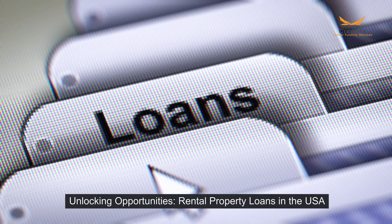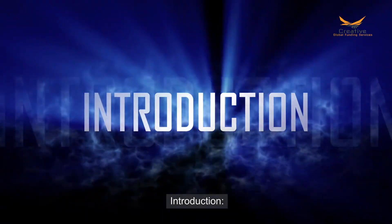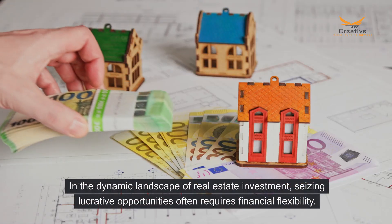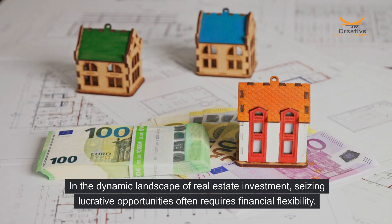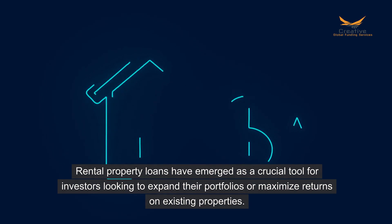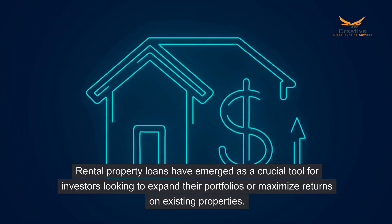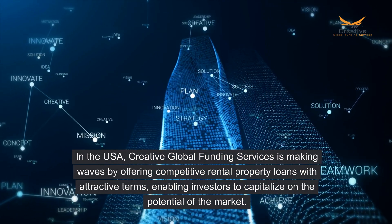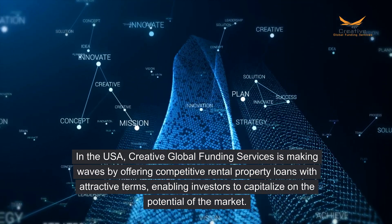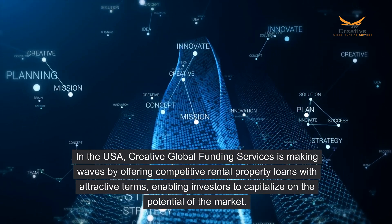Unlocking Opportunities: Rental Property Loans in the USA. In the dynamic landscape of real estate investment, seizing lucrative opportunities often requires financial flexibility. Rental property loans have emerged as a crucial tool for investors looking to expand their portfolios or maximize returns on existing properties. In the USA, Creative Global Funding Services is making waves by offering competitive rental property loans with attractive terms, enabling investors to capitalize on the potential of the market.